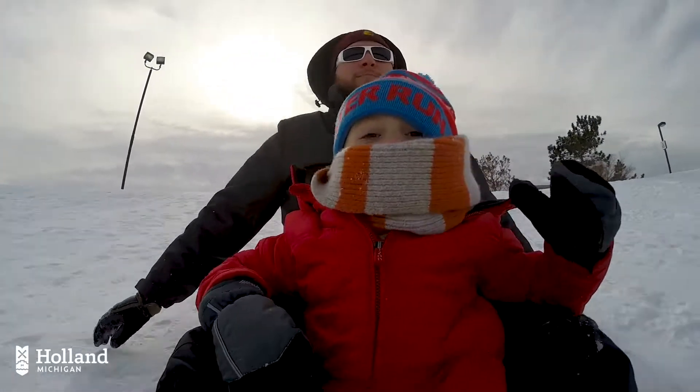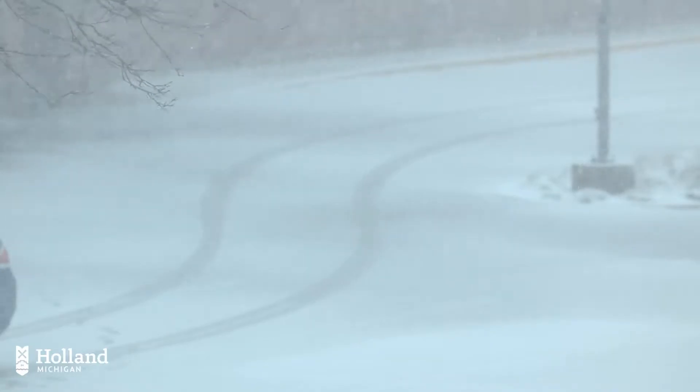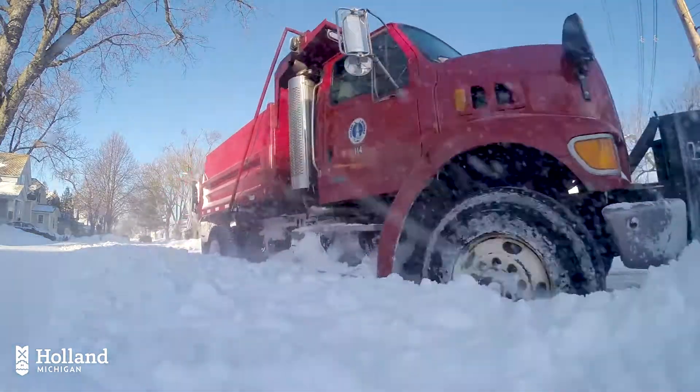Like most lakeshore communities, Holland, Michigan sees a lot of snow — about 70 inches on yearly average.